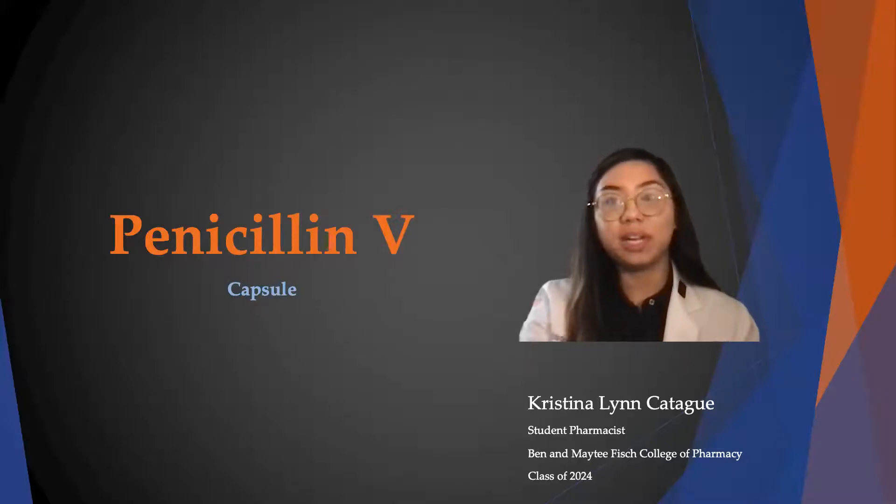Hello, my name is Christina Lynn Karagui and I'm a student pharmacist at UT Tyler. Today I will be talking to you about penicillin V.